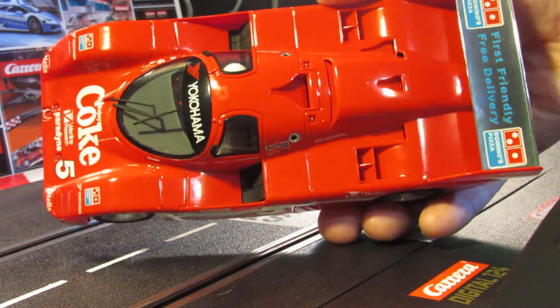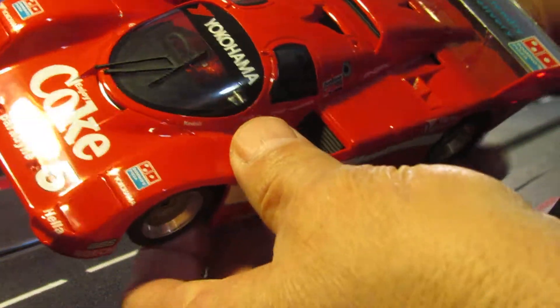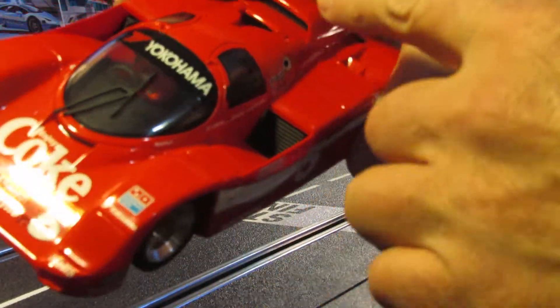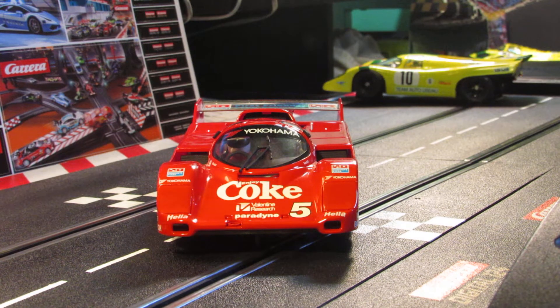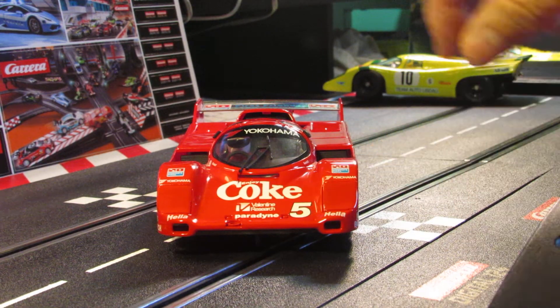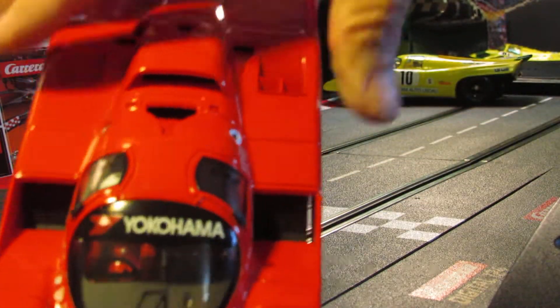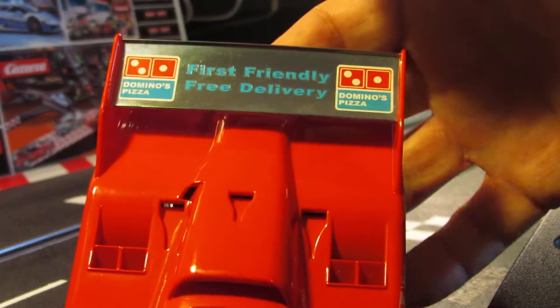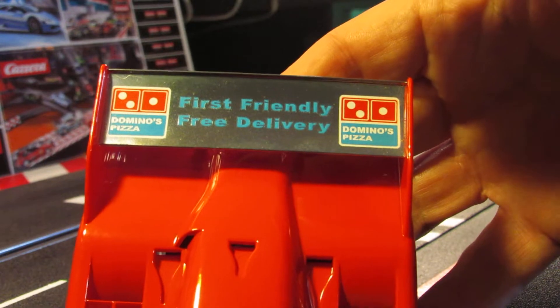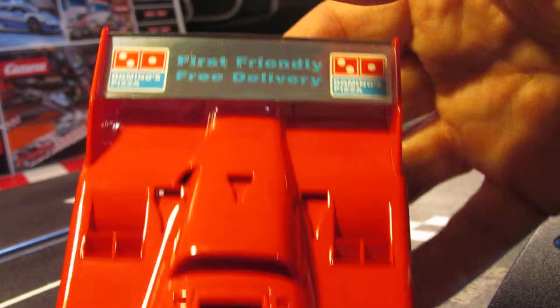You can see it's got a lot going on — all this up in here. Check out the air intake on the scoop. Let me put it on the track so you can see what the front of it looks like. In the front you got your number five, Coke logo, Yokohama up here, windshield wiper. You can see the back right here where it lets the air into the engine, and then you can see the wing with the Domino's Pizza — 'First Friendly Free Delivery' right there on the back of that.